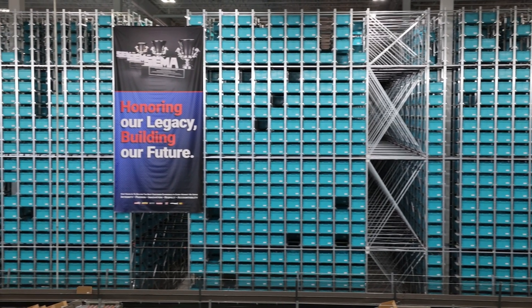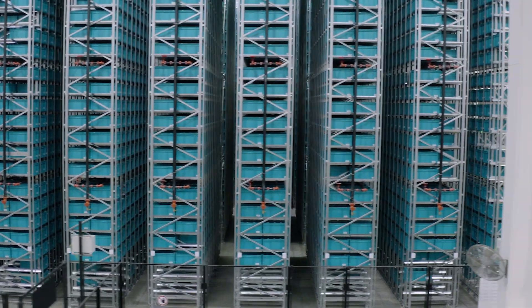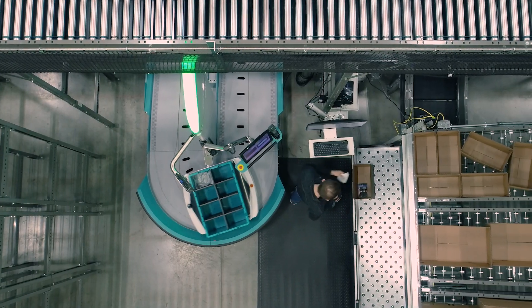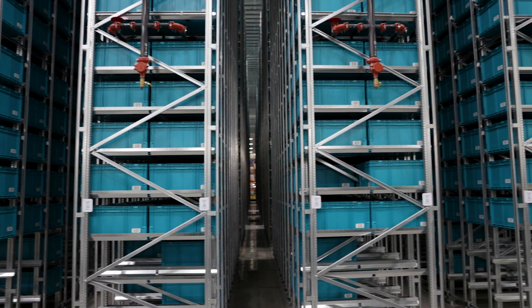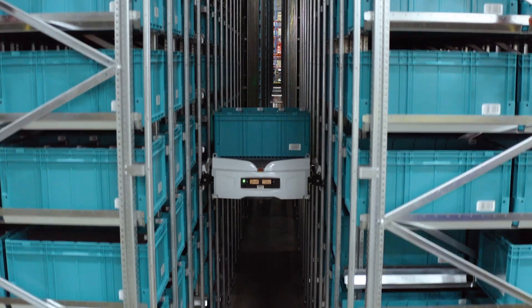We needed to look at a solution where we could store our product much more densely. 80% of our volume is serviced out of our two-story super pick module, which today is 98,000 square feet. With ExoTech and its storage density, that allows us to move 85% of that product out of the two-story pick module into less than a 25,000 square foot footprint of ExoTech. So it was a huge increase in storage density — being able to get a lot more product out of this building. That's huge for us.